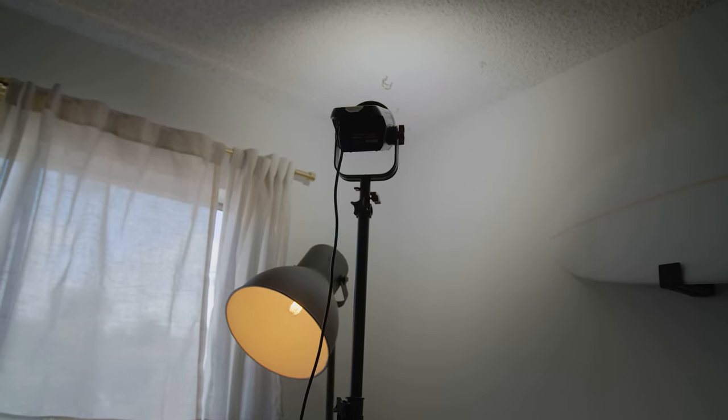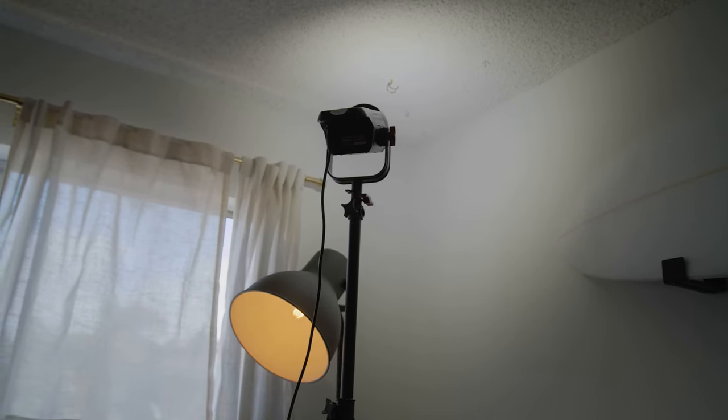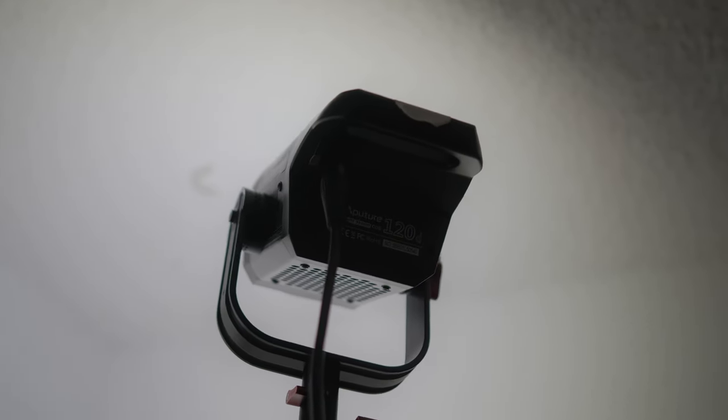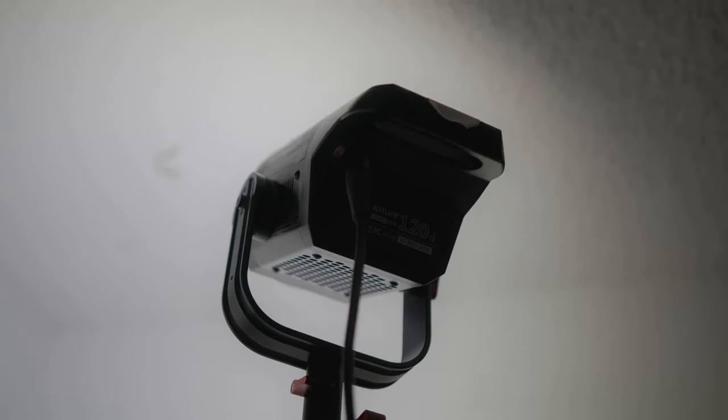I forgot to mention — I got a new light, bought it off of Sam. I don't have the softbox yet but I'm bouncing it in the corner and I think it's looking pretty good. I also moved my desk over to this side, just trying to get everything dialed in and produce the highest quality content. With all that said, I'll see you in the next one — take it easy, peace.